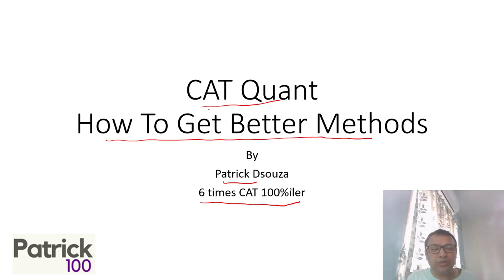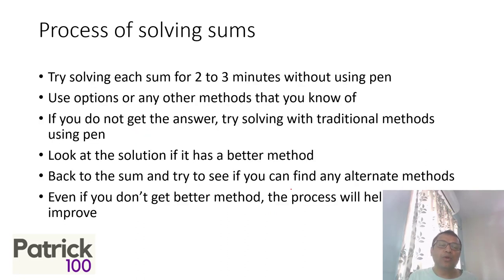The process I feel will help you is this: the first step is to try to solve each sum for two or three minutes without using a pen — you don't have a pen in your hand at all. You take a sum, and for two or three minutes try to solve it without pen. You can use options, use any other methods, or even do traditional methods in your mind — that's also fine. But try solving sums in your mind as far as possible.